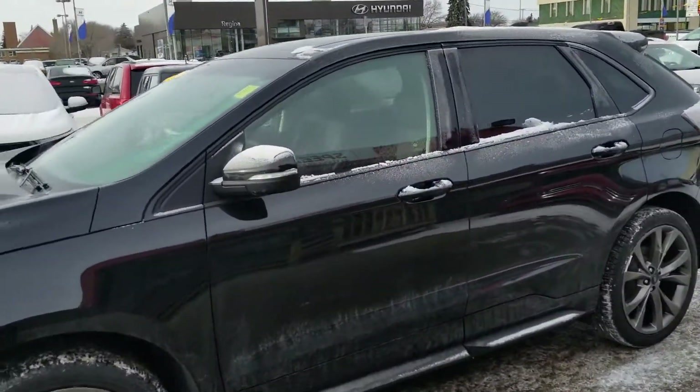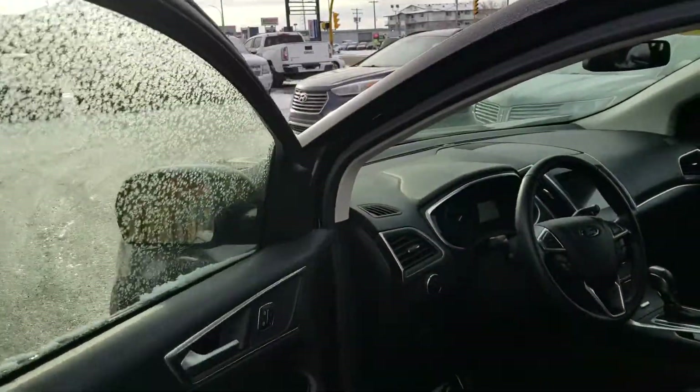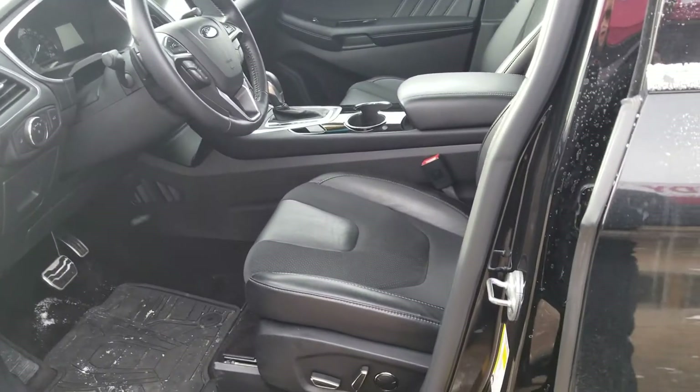You do have the intelligent key, easy access to get in and out. Got a little snow on it right now, plus also your heated mirrors and your full power and memory seats.